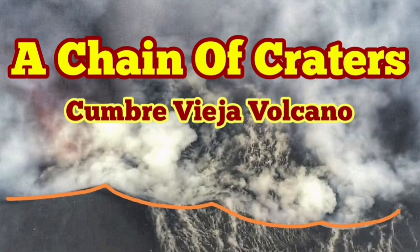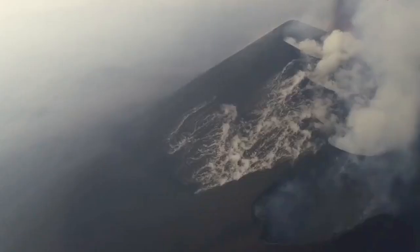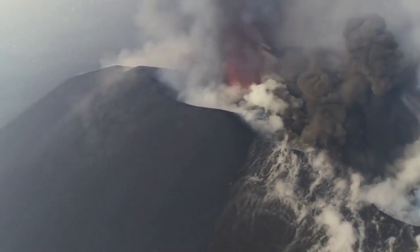A chain of craters in Cumbre Vieja Volcano. The vents that Cumbre Vieja Volcano has created over time are one by one joining to each other. You can see the view now along the line of it, and the last one active is at the end.